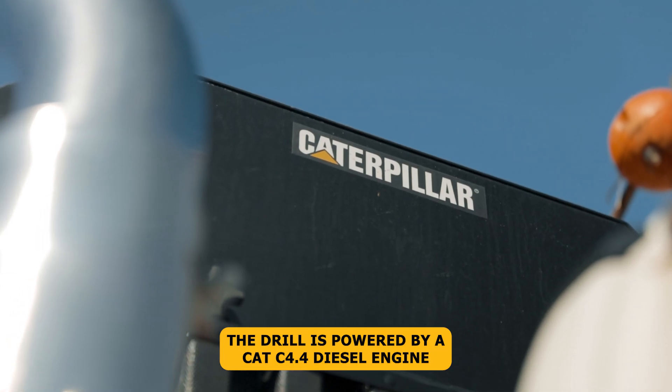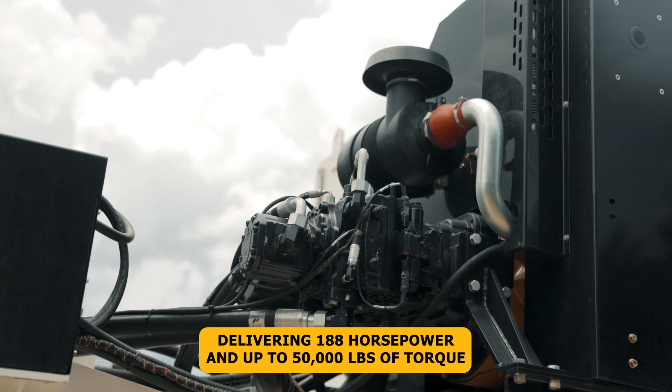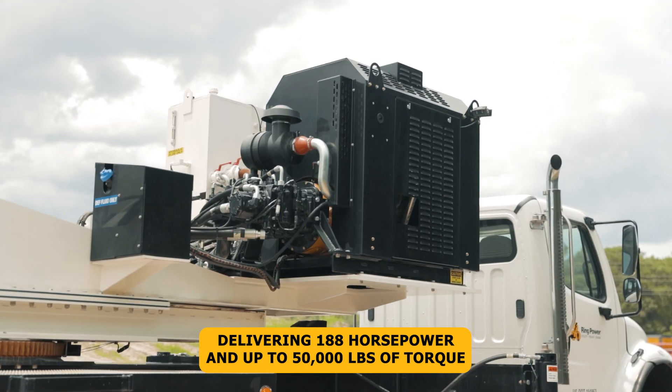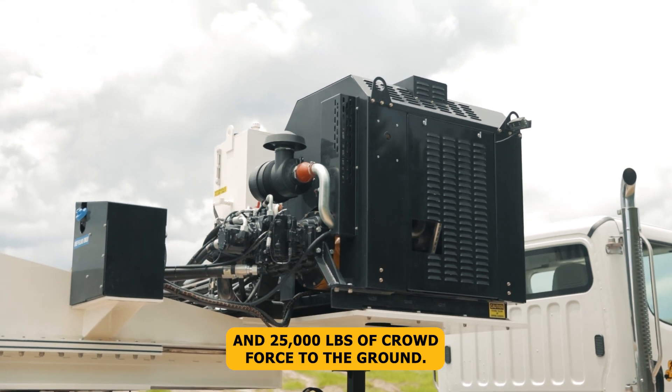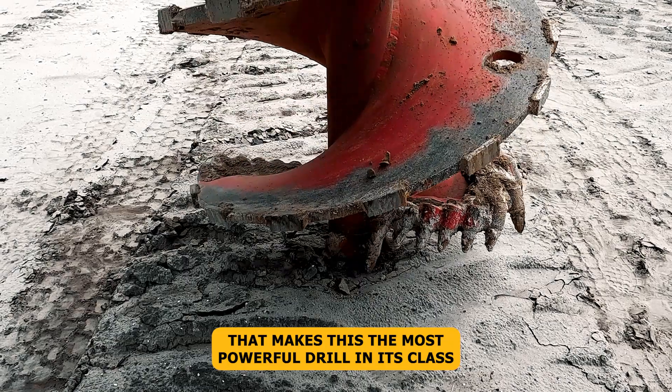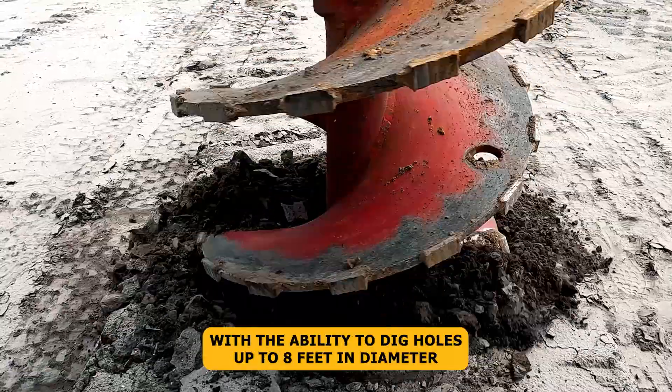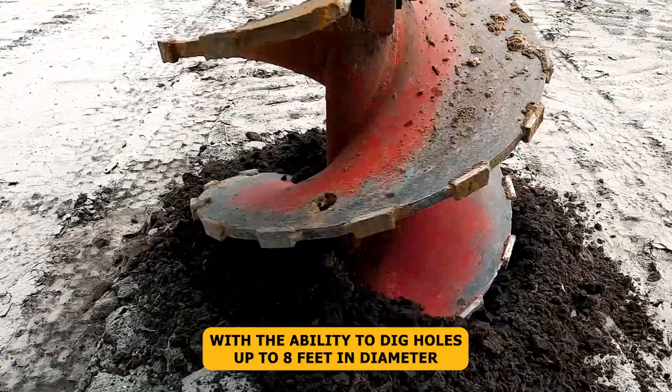The drill is powered by a CAT C4.4 diesel engine delivering 188 horsepower and up to 50,000 pounds of torque and 25,000 pounds of crowd force to the ground. That makes this the most powerful drill in its class, with the ability to dig holes up to eight feet in diameter.